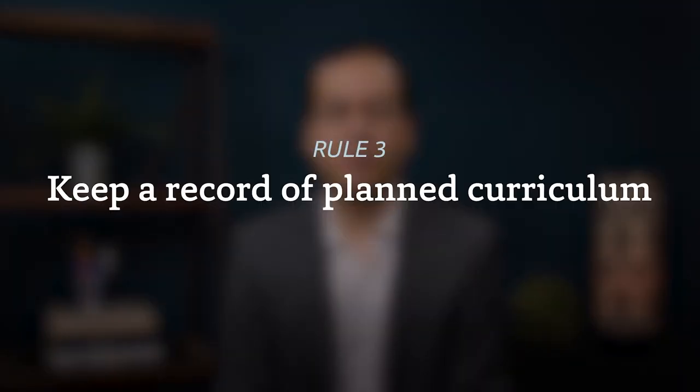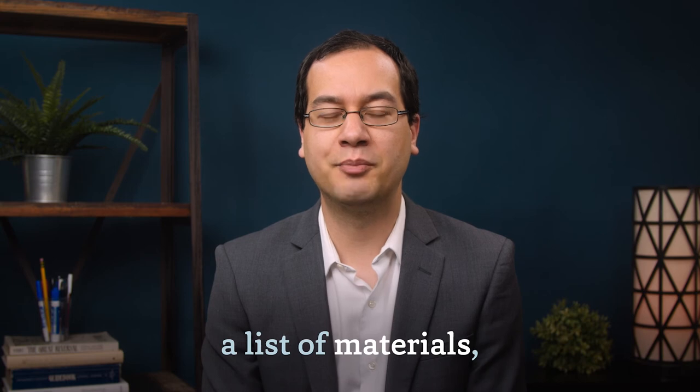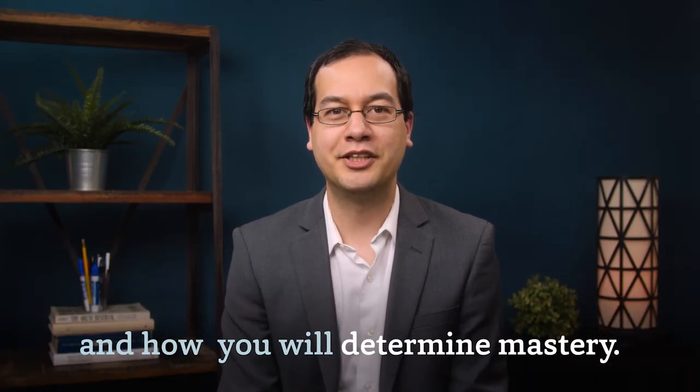Third, you'll need to keep a record of planned curriculum, which includes your home school's start and end date, the number of hours you will teach each week, the subjects you will cover, a list of textbooks or other materials you will use, and how you will determine mastery of materials and subjects. This could be a test, a work project, whatever works best for you.